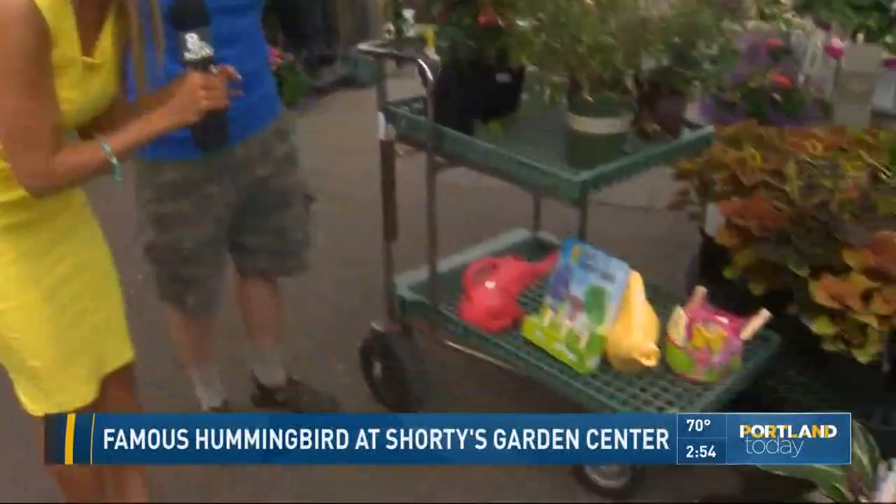Do you know how many babies she has in her nest? She has two every nest — two eggs. And so this is nest number three, so she's had six babies already. And she's already scouting out a place for her next nest. So you can come here and get everything for your yard and visit the famous Lucy hummingbird.